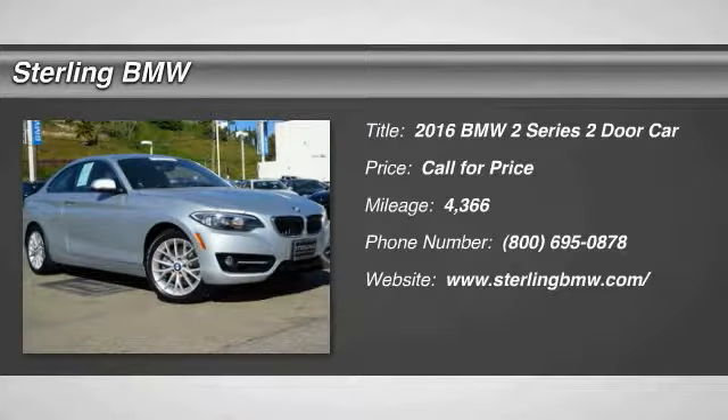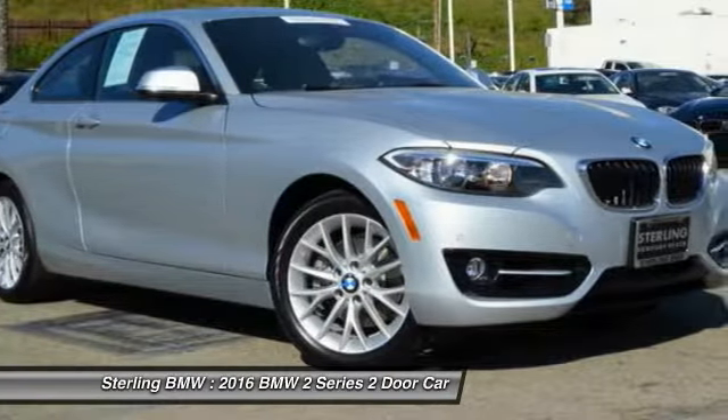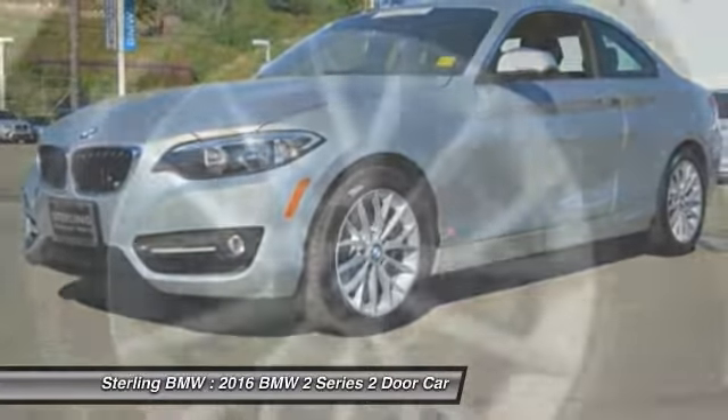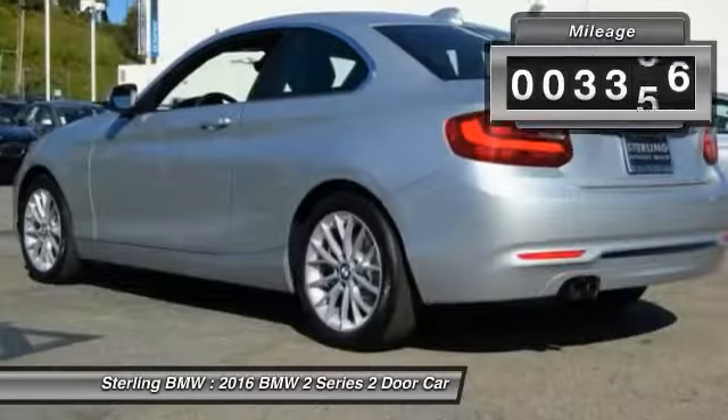Looking for the right vehicle? Check out the 2016 BMW 2 Series. The BMW 2 Series is a powerful and fuel-efficient machine which comes with exceptional handling, high quality interiors, and it delivers on BMW's ultimate driving machine.